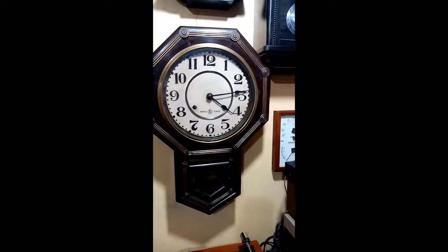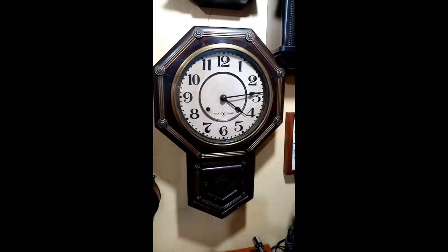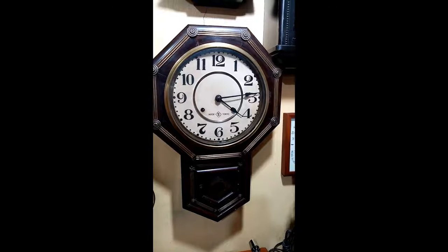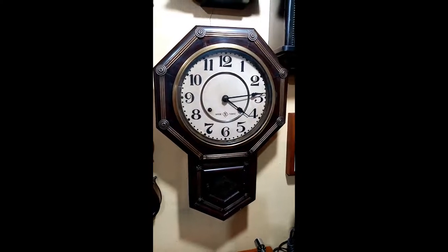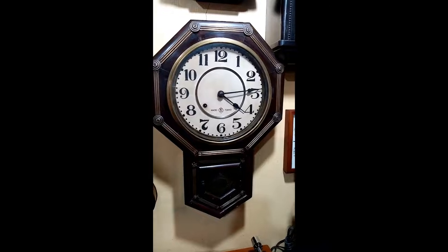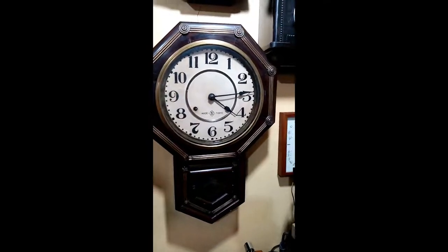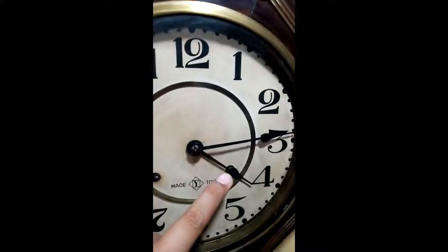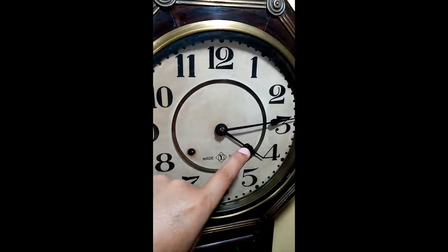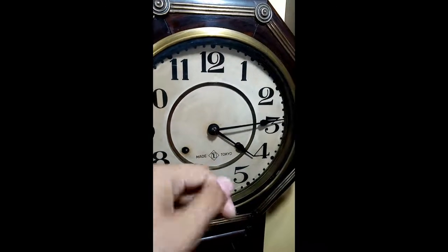Greetings YouTubers, welcome again to my YouTube channel. In today's video I'm gonna share my antique Aichi 8-day wall clock. This is a pendulum clock, spring driven, and a full winding lasts about 8 days. It has a hole where you can rewind this clock — this hole is intended for the time, and you can rewind by using the key.